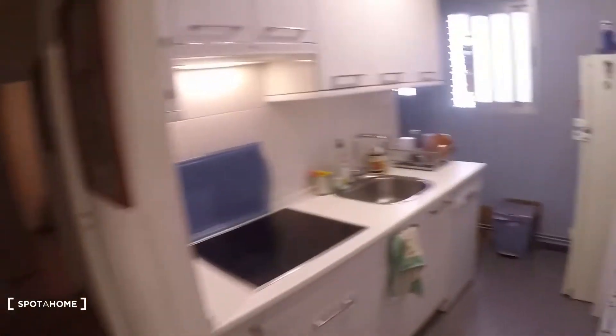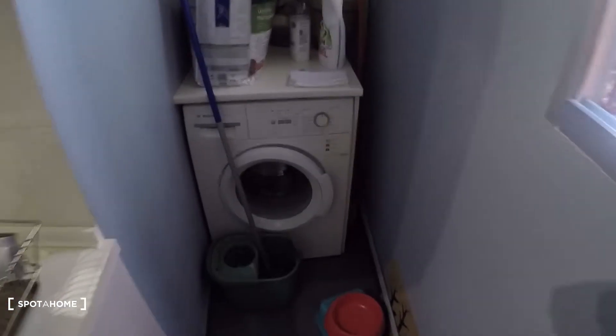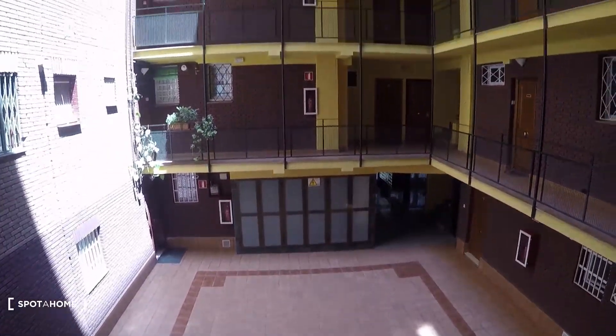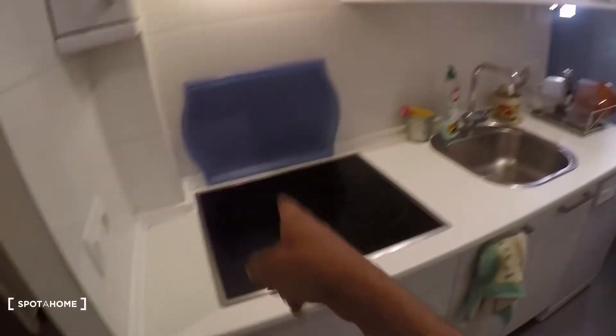Now I'll show you the kitchen. It also has an area where we have the washing machine and some cleaning supplies. It's an interior kitchen but really big and bright even though it's interior.